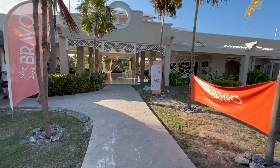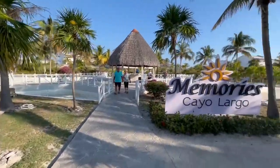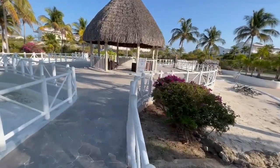Looks like they're doing some maintenance here. We're just back facing the main lobby area. Here's the main sign, and here's the Diamond Club check-in area.